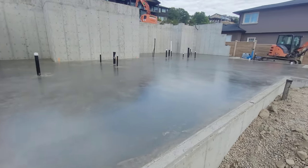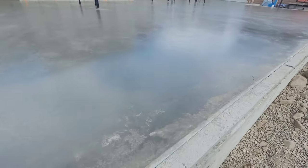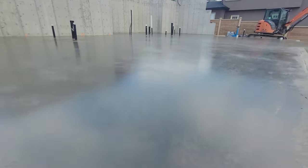Alright, the concrete's poured, she's glass, look at that, very nice job.